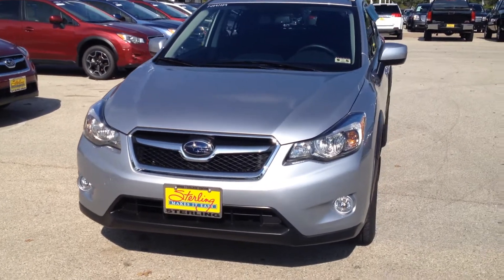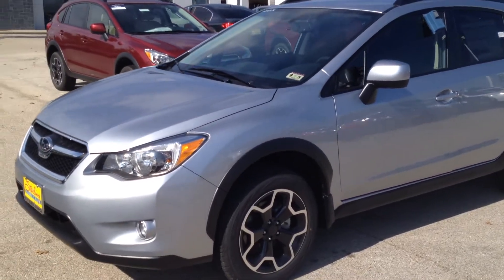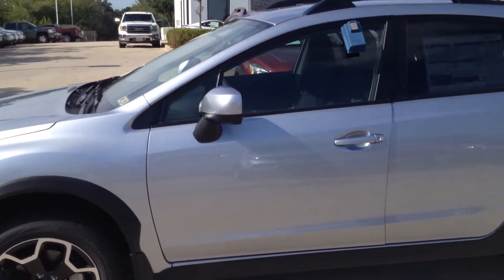This is a 2013 Subaru XV Crosstrek, premium edition, 2 liter, 148 horsepower engine, all wheel drive with CVT transmission.